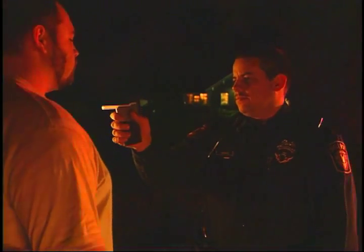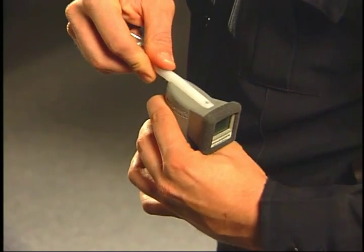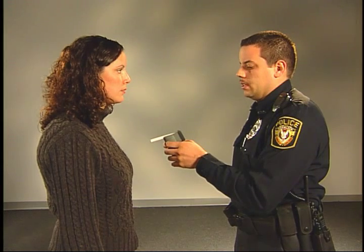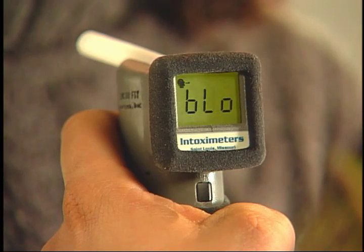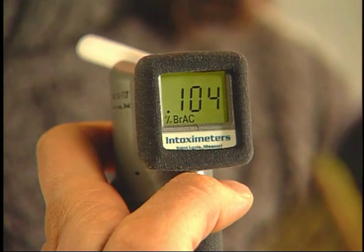Intoximeter's believes the Alco Sensor FST's patented design will set a new standard for instrumented field sobriety testing and be the choice of the discerning officer. To run a subject test: attach a mouthpiece, turn the instrument on, instruct the subject how to provide a sample, and when the display says 'blow,' have the subject blow into the unit. When the subject provides an adequate breath flow and volume, the instrument automatically captures the breath sample, analyzes it, and reports the result.